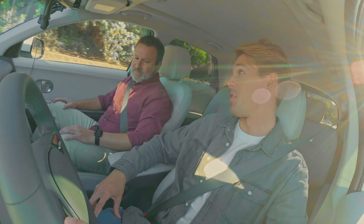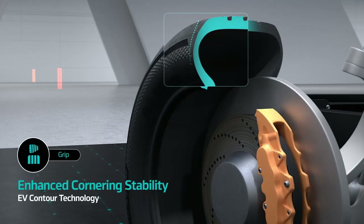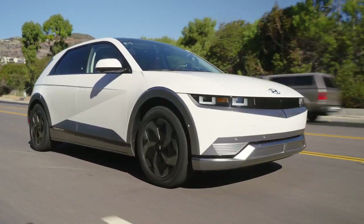One thing that's pretty fun about these electric vehicles is that there's instant torque. You need a tire that's going to be able to grip initially when you hit the pedal. Well, let's be honest, that's really why I got the electric vehicle — for that extra speed. There you go. So Hankook has made sure that these tires are constructed in a way to give you that support when you hit the pedal.